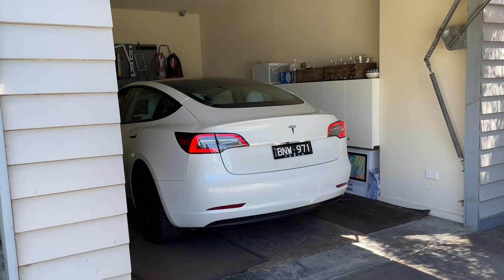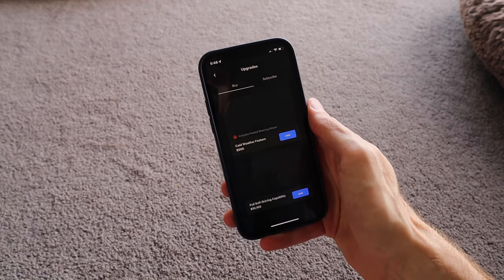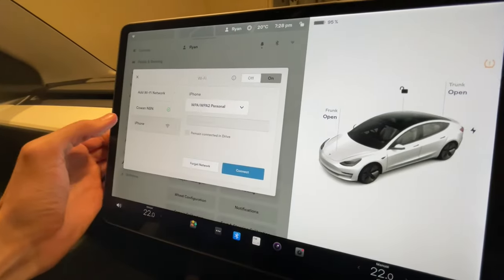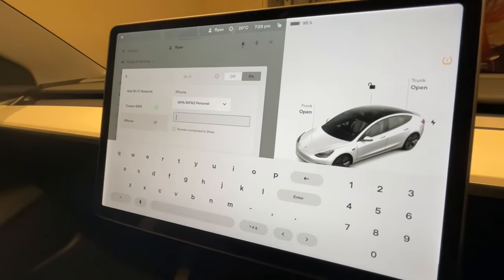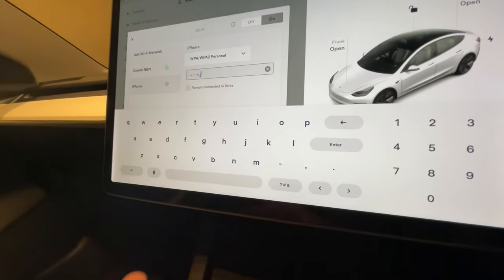The car actually comes with a 30-day trial, and after that you'll need to pay for the upgrade via the Tesla app. It is worth noting that you can actually hotspot the data from your phone instead, but you do have to manually connect every time you get in the car. This is where I wish that Tesla had Apple CarPlay, because Apple CarPlay just uses the cellular data from your phone to give you all those streaming services.